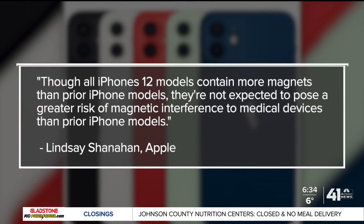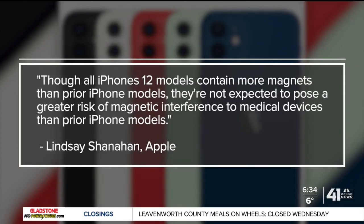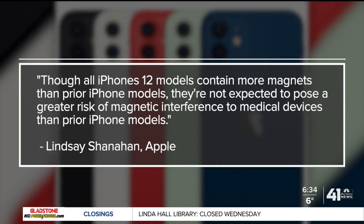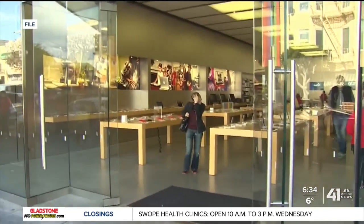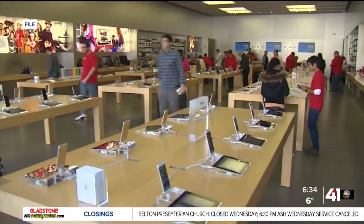Apple released a statement which reads: though all iPhone 12 models contain more magnets than prior iPhone models, they're not expected to pose a greater risk of magnetic interference to medical devices than prior iPhone models. Apple's advice: keep the phone at least six inches away from an implanted defibrillator and talk with your doctor.